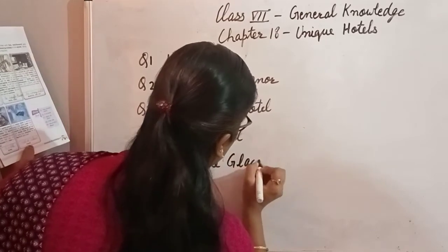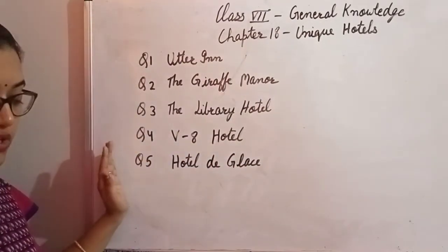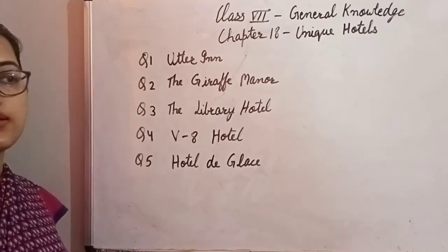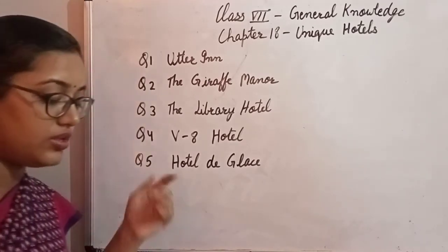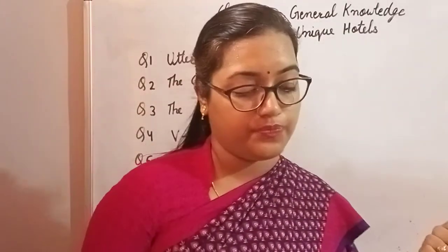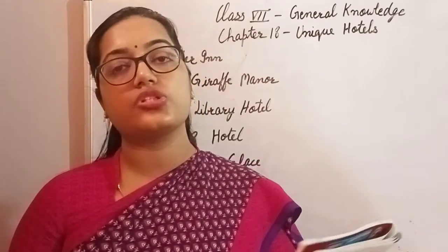So in this chapter we were given the names of five unique hotels and their descriptions. Based on those descriptions and the images given to you, we identified which hotel represents which description. You just need to do these five questions in your copy. Thank you.